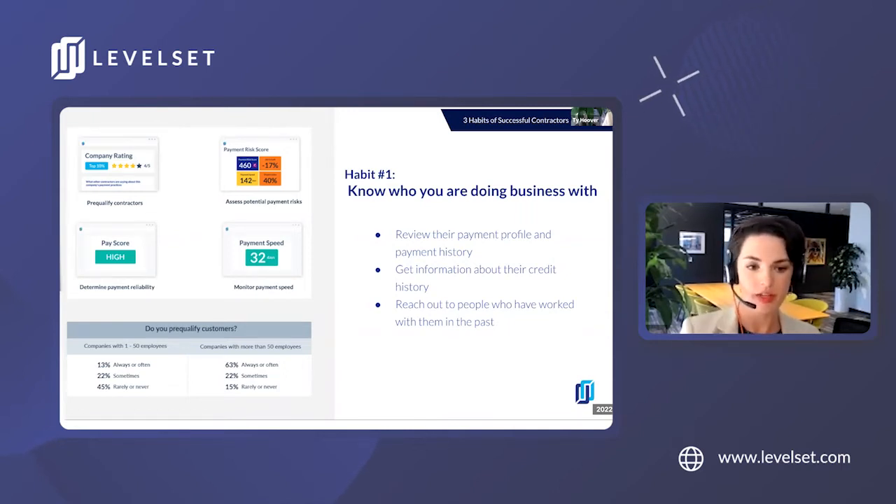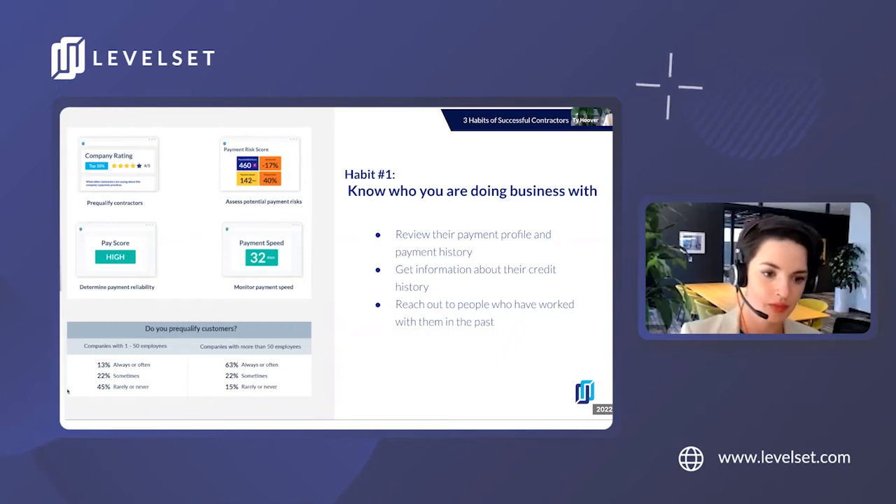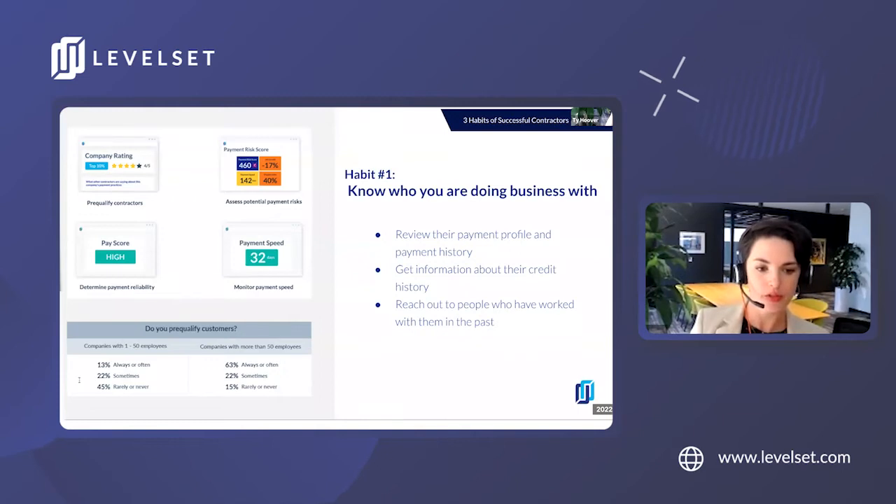Risk reports show you things like if they've had payment issues in the last 90 days, a job disputes index which reveals what percentage of recent jobs have had issues, their payment speed showing how many days on average it takes the company to pay their subs, and an overall payment risk score, giving you the ability to review a company's payment history quickly and accurately. It's essentially a construction-specific report card so you can build relationships with new contractors and feel confident that you will get paid in full and on time.